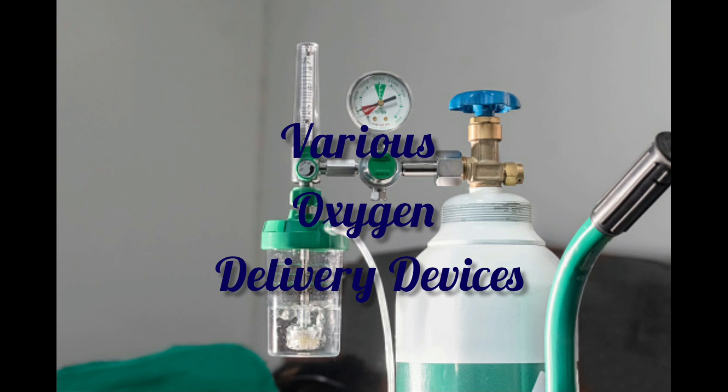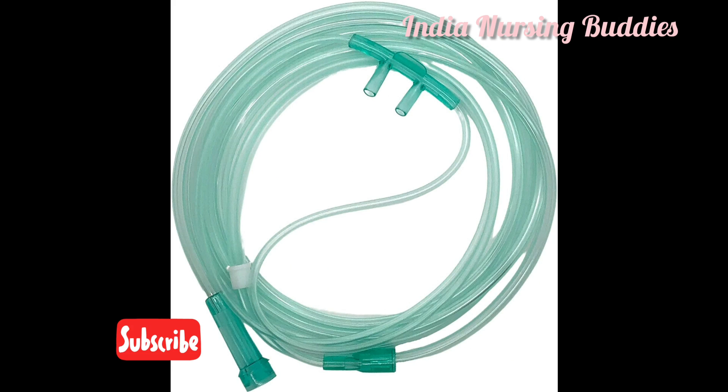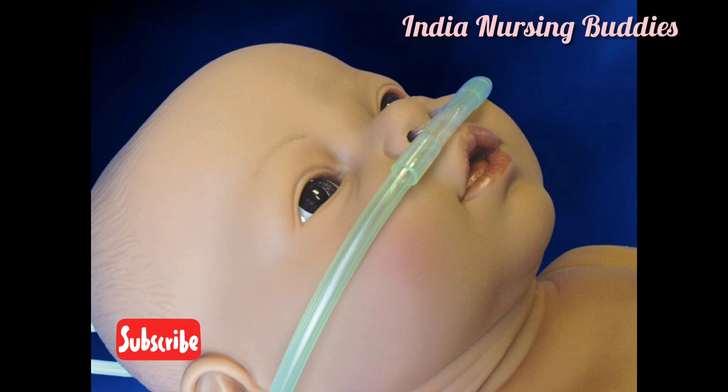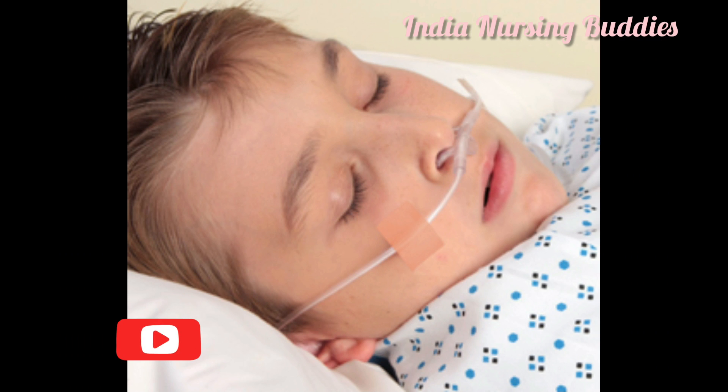Today we are going to see various oxygen delivery devices. The first is the nasal cannula or nasal prongs. It is a plastic device with two proprietary prongs which fits easily into the nostrils. It is the delivery method of choice for infants, toddlers, older children, and adolescents.